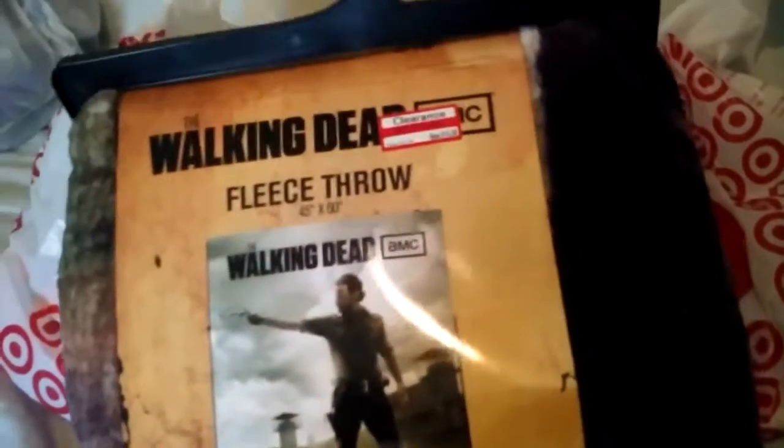They had Walking Dead stuff on clearance today, so I bought what I could find.